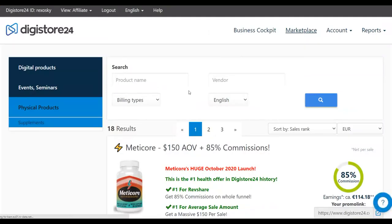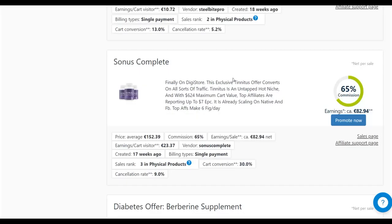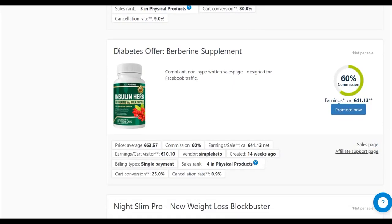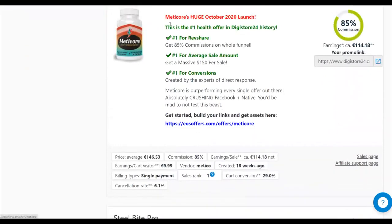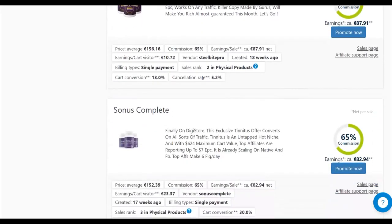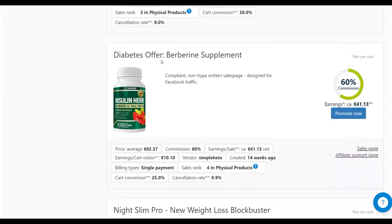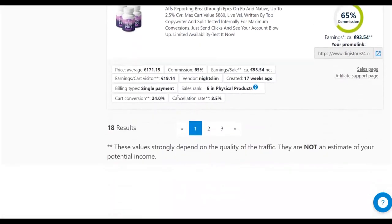Supplements tend to convert very well and have very low refund rates because they are physical products delivered to people's homes. When choosing an affiliate offer, check the commission per sale and the cancellation rate. For example, this first one pays up to 146 euros per sale with only a 6% cancellation rate. You don't want to promote offers with refund rates above 10%. The Slim Buy Pro cancellation rate is 5%, and the diabetes offer also has a very low refund rate.